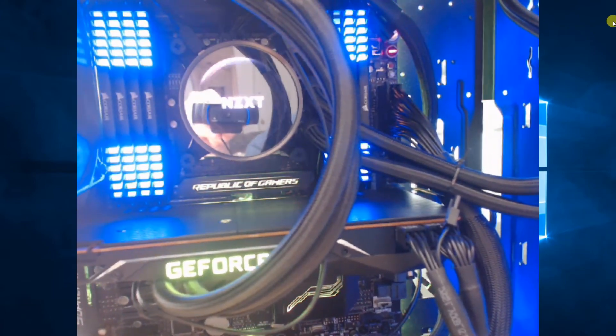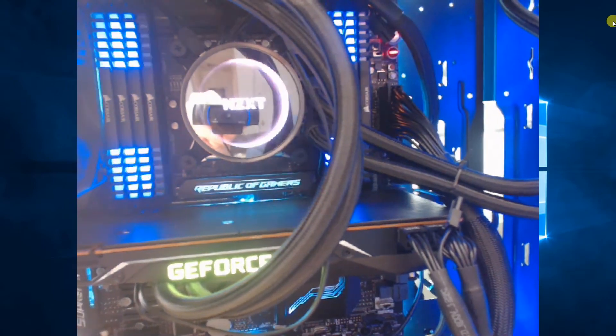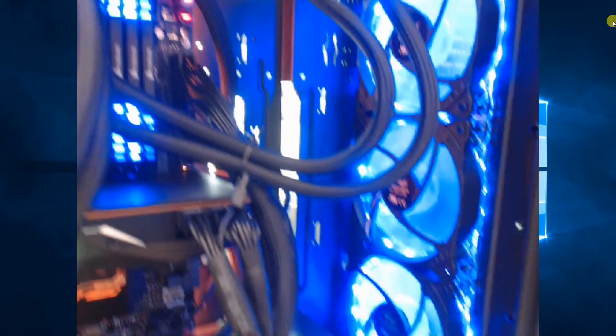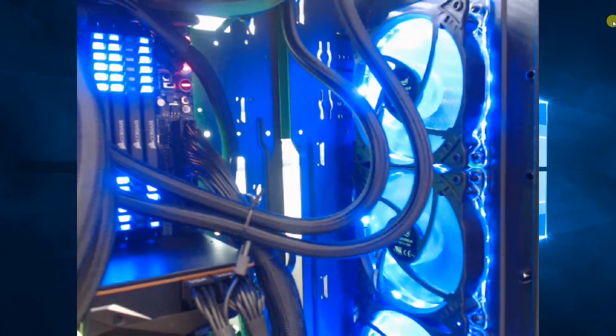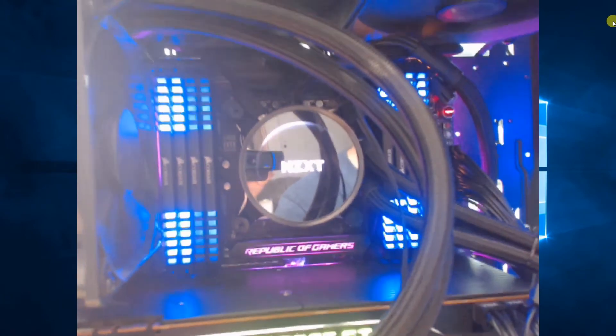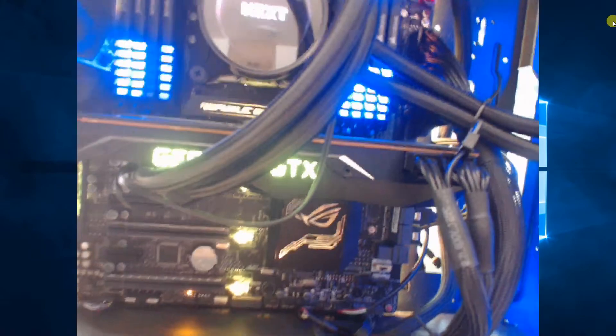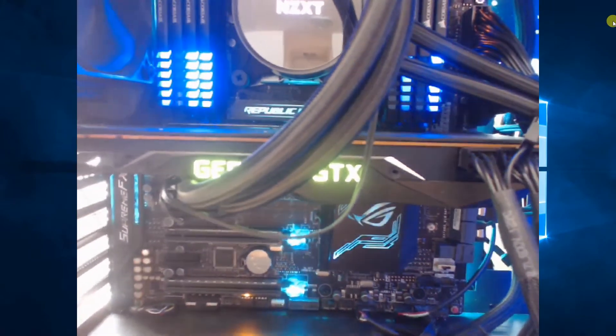We've got an ASUS Rampage — I think it's the 10 Edition — way more overkill than what I wanted, but I wanted a particular M.2 port. Straight to the right here we just have three really cool blue fans that came with the case. They actually do a really good job of clearing out the heat. In the back here you'll see another radiator fan, and if we follow that down you can see we have the GPU.